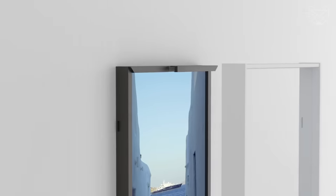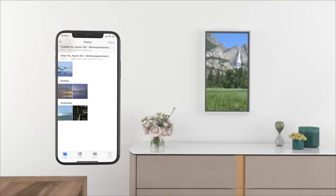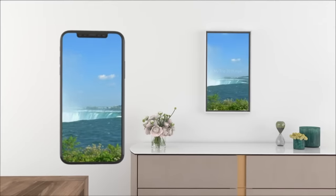By the way, the smart display can also be synchronized with Google Calendar to display the date and weather. You can upload your own video and change the background, and adjust the brightness and volume.